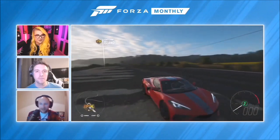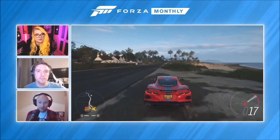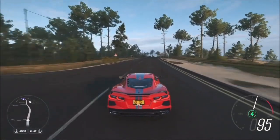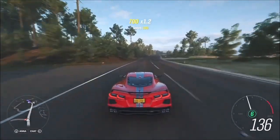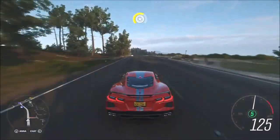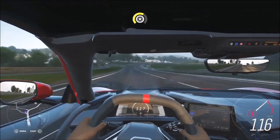This is the eighth generation model, hence the C8. The biggest difference between the C7 and the C8 is that the engine is now in the middle of the car — it's mid-engine — and that gives the car better weight distribution and better sports car performance. That engine is a V8, giving you 495 brake horsepower, 407 pound feet of torque, and zero to 60 in 2.8 seconds. We've got the Z51 performance package version in Forza Horizon 4, which comes with a cool bumper, new spoiler, and a slight increase in performance as well.